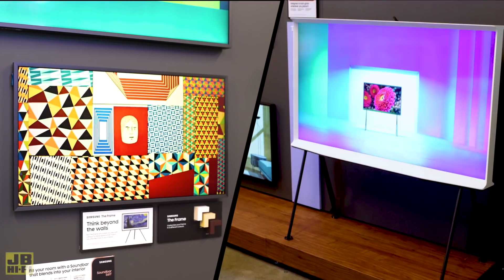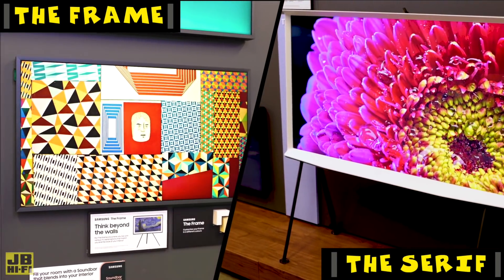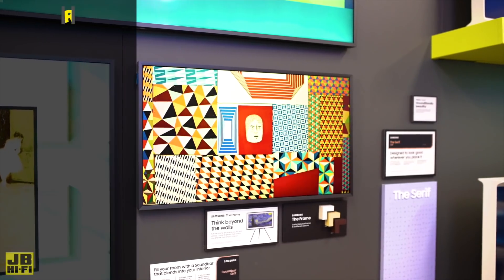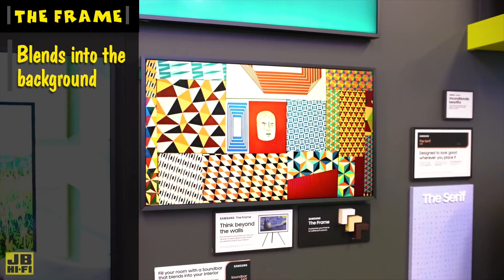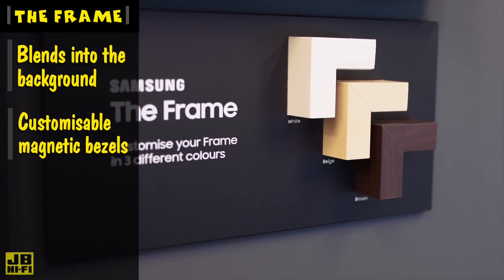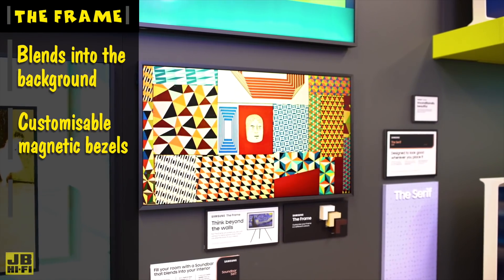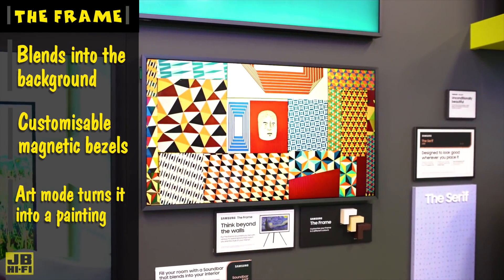The two main contenders in the Lifestyle TV range are the Samsung Frame and the Serif, and both take a slightly different approach to enhancing your living room. The Frame focuses on blending into the background by camouflaging itself flat on the wall amongst your other picture frames, with a range of customisable bezels that magnetically clip onto it. When you're not watching the Frame, you can put it into art mode, where you can display a range of built-in art or upload your own photos from the app.